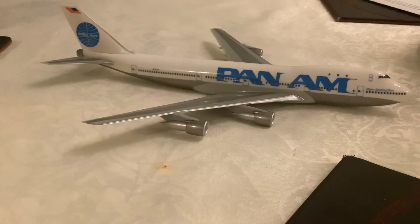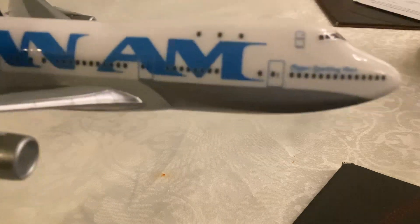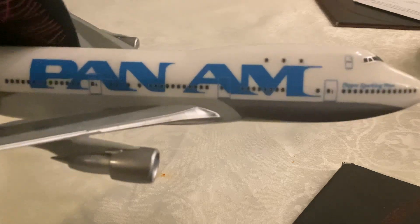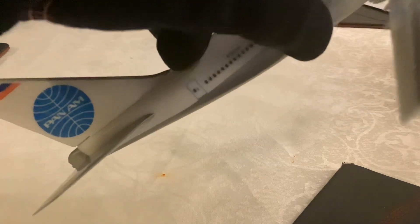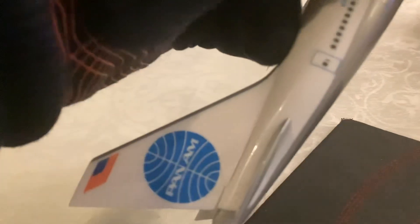Now let's have a look at the model and the details. It says here: Clipper Sparkling Wave. Pan American with the blue titles, and there's the logo with the circle with the lines drawing. Pan American in the middle with the flag. The registration number is N741PA.